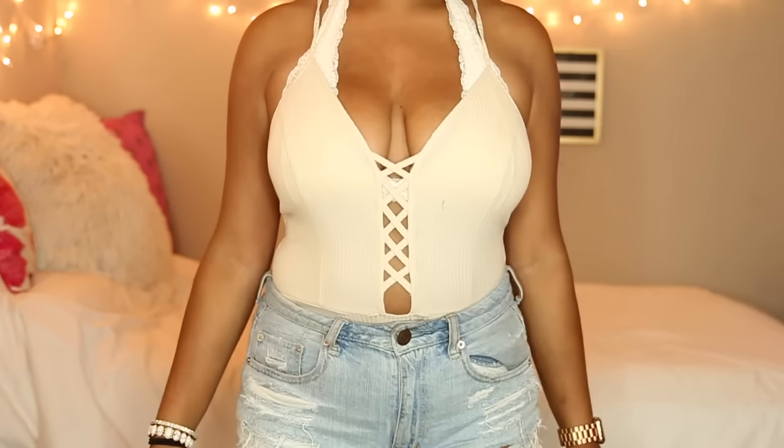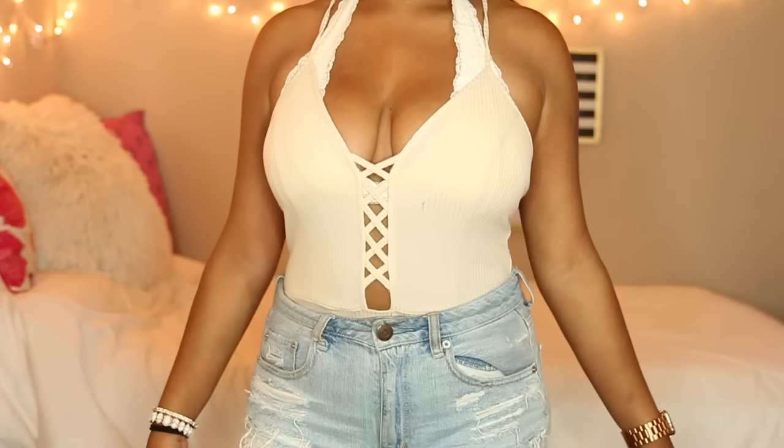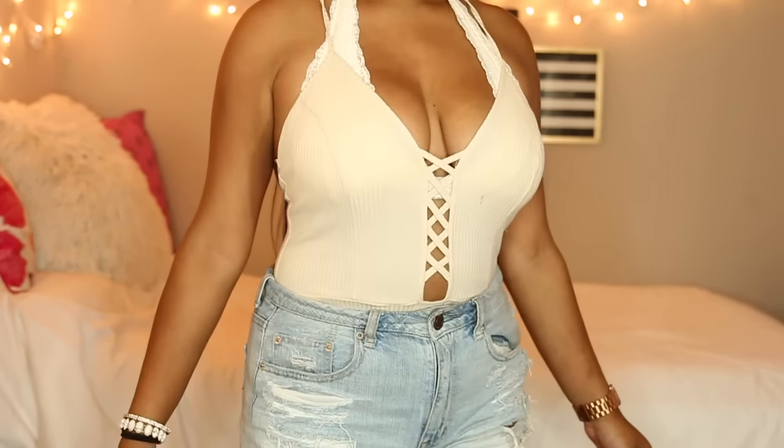Then I had to add to my bodysuit collection. The first one I got is this cream crisscross bodysuit and it has a ribbed texture on it. I always get larges in my bodysuits because I don't want it to be too tiny.